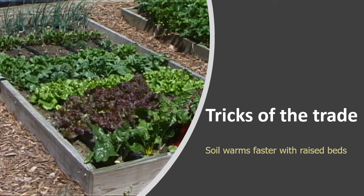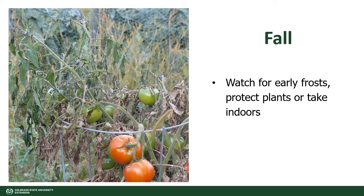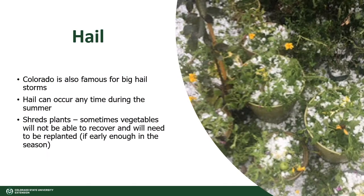Soil warms faster with raised beds. Organic matter added to the soil in the appropriate amount can also warm up the soil a little bit faster. Keep your eye out always for early frosts and protect your plants or take them indoors. You can protect them with row cover fabric, blankets, etc. Often we have a warm-up of a few weeks after our first cold freezing snaps.